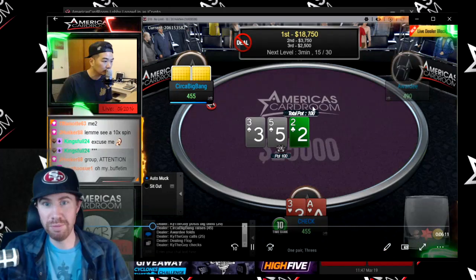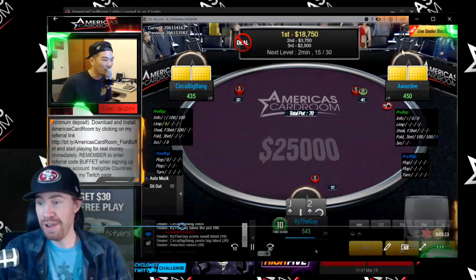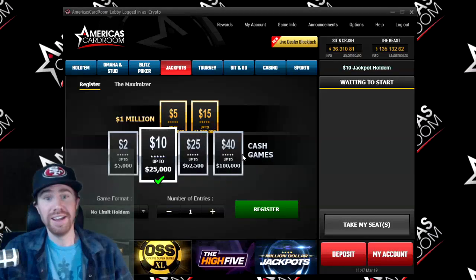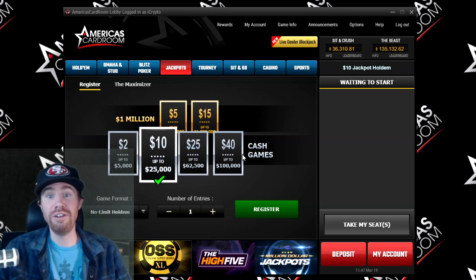Let's go ahead and forward it a little bit. A pretty crazy spin by FishBuffet. If you guys want to follow him, I'm going to have a link below. $18,000 — I'll give his channel a follow. I just wanted to show you guys that it is possible to spin these big ones on America's Cardroom.